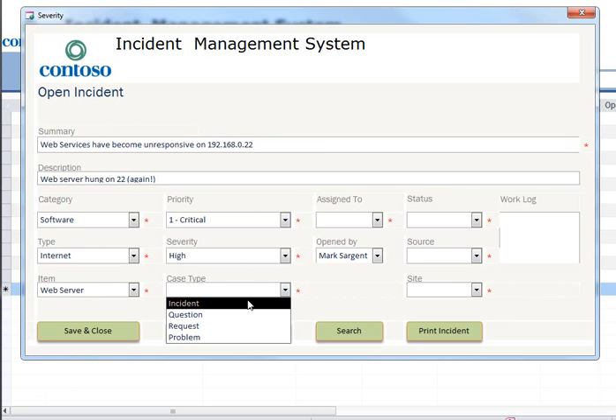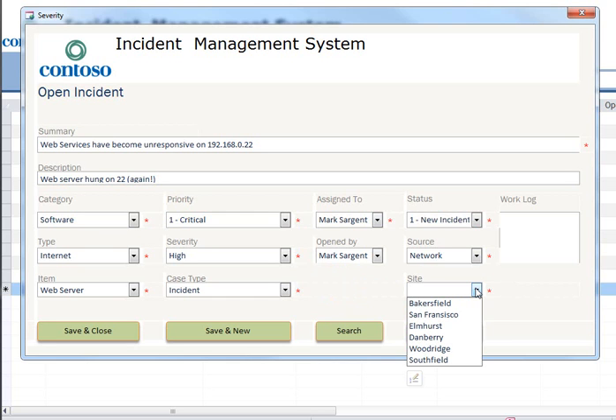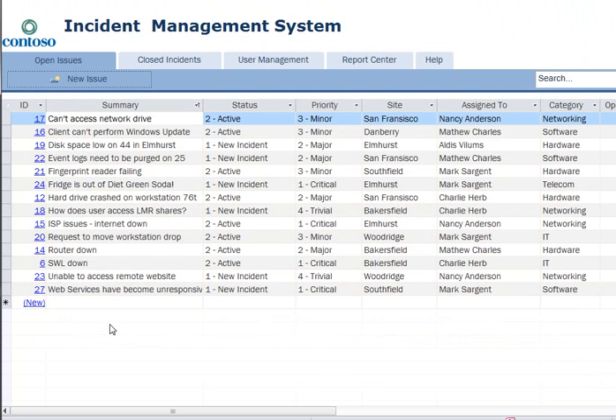I'm sure someone will correct me if I'm wrong. This is obviously going to be an incident, so let me click incident there, and I'm just going to go ahead and assign it to myself. The status is going to be new, and the source was over the network — I got that from the ops manager. And the site was Southfield.